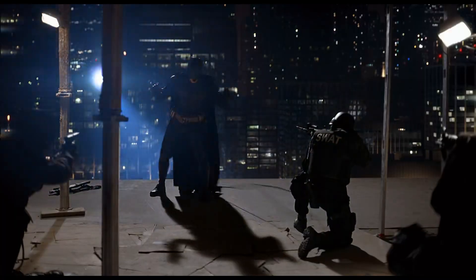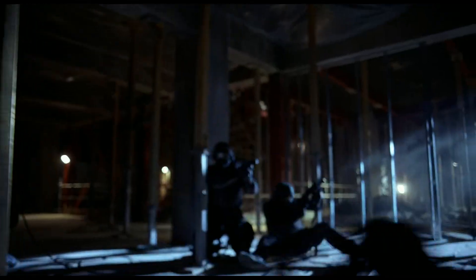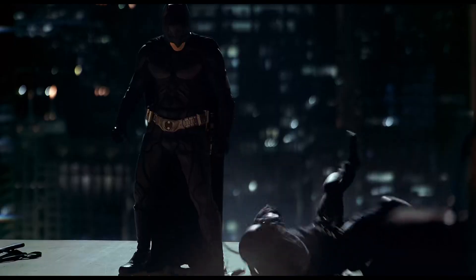Step away from the edge! Hopefully, when you see that scene, it'll be as dramatic as it looked on the night.